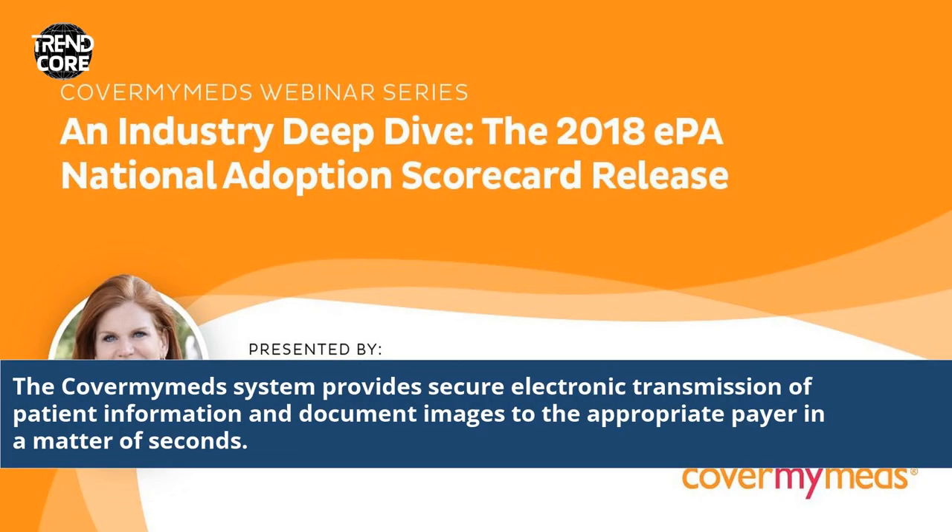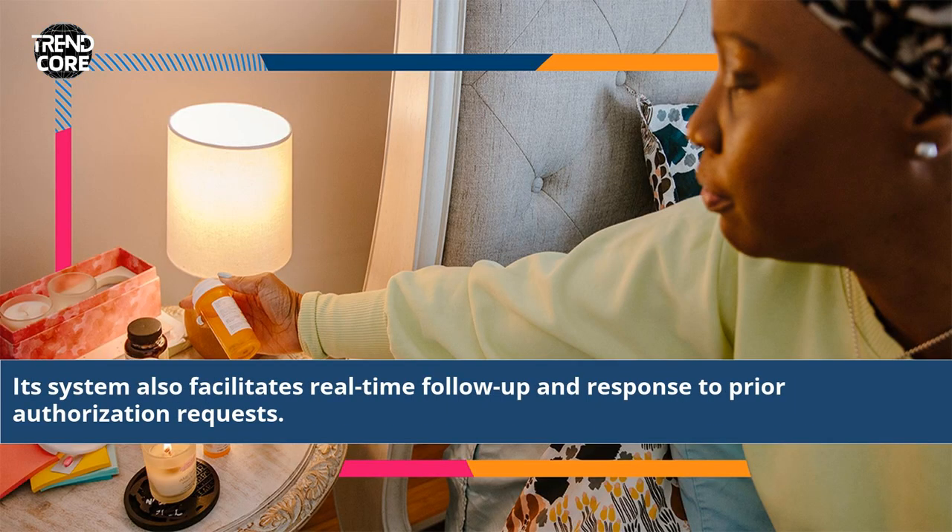The CoverMyMeds system provides secure electronic transmission of patient information and document images to the appropriate payer in a matter of seconds. Its system also facilitates real-time follow-up and response to prior authorization requests.